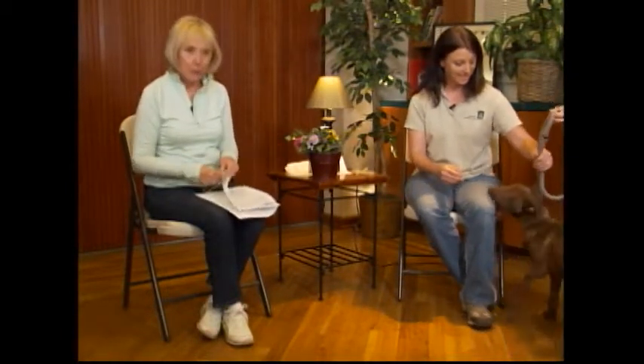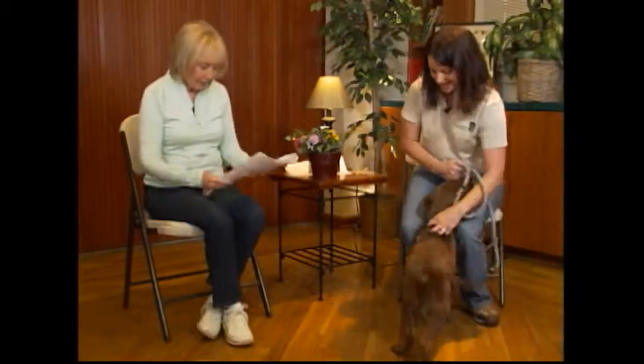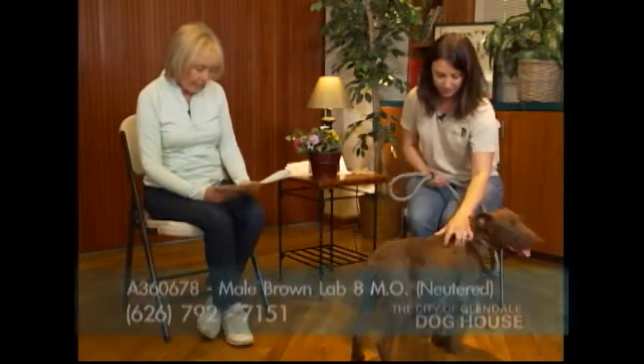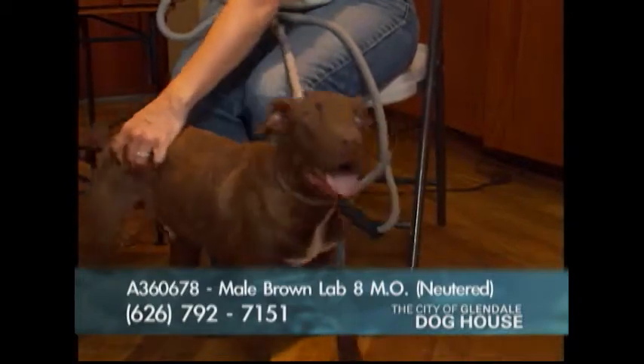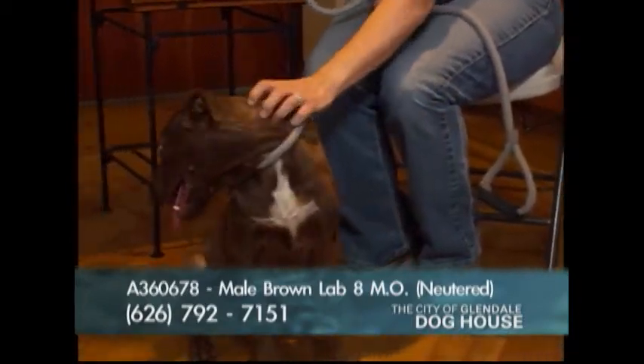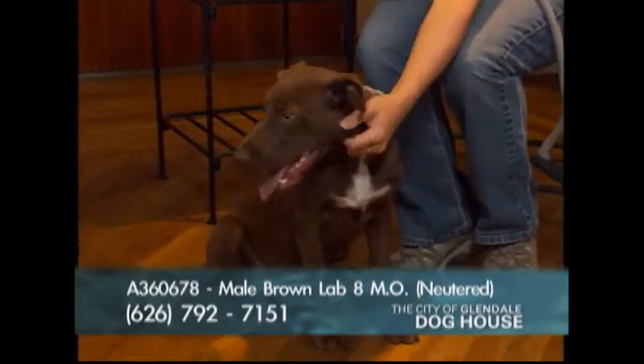Here comes our very last guest — this is Dylan, A number 360678. He is a brown laboratory retriever, eight months old. How big is he going to get? He'll definitely get bigger — I would say he might double in size, with probably another year to a year and a half to grow.